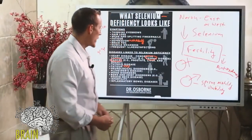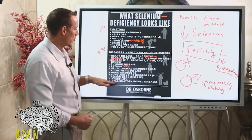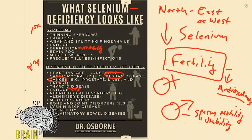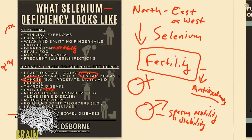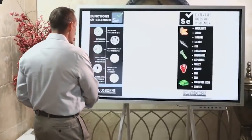Inflammatory bowel disease is another condition linked to selenium deficiency, because selenium plays a role in regulating inflammation in the GI tract. Those are the major symptoms and diseases associated with selenium deficiency.